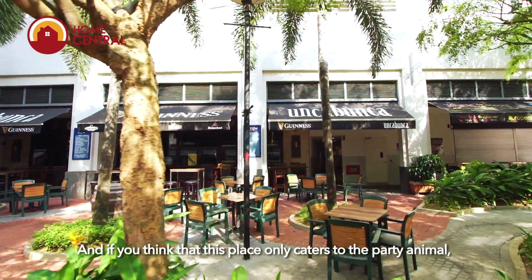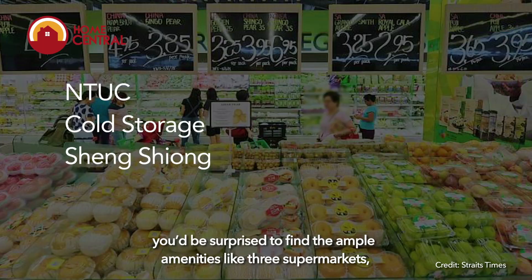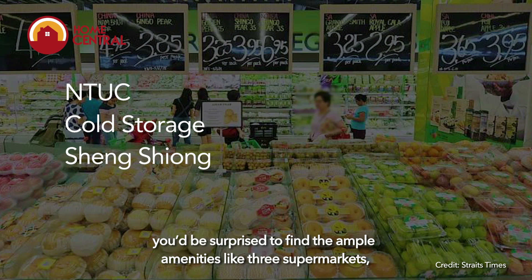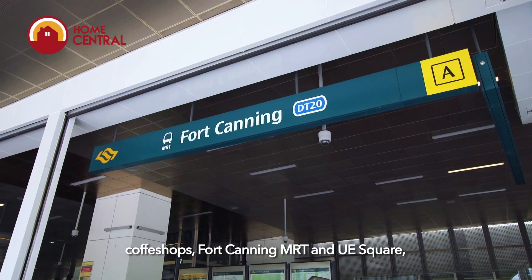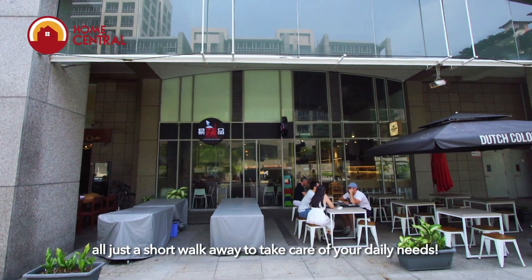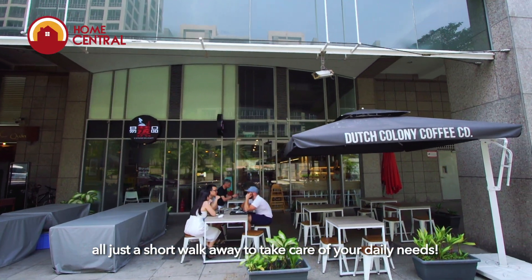And if you think that this place only caters to the party animal, you'll be surprised to find ample amenities like three supermarkets, coffee shops, Fort Canning MRT and UE Square, just a short walk away to take care of your daily needs.